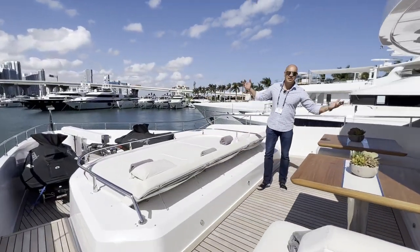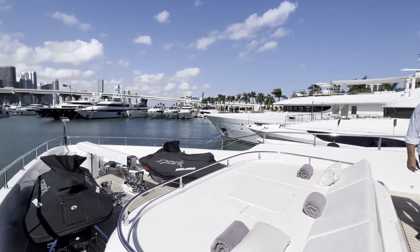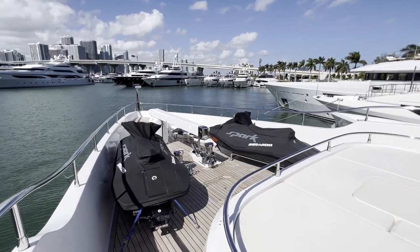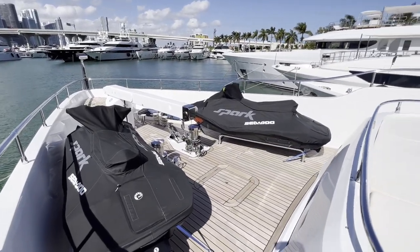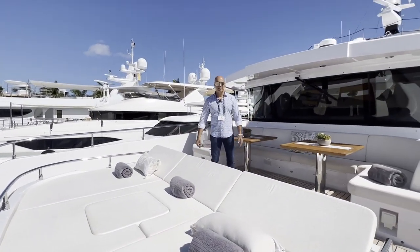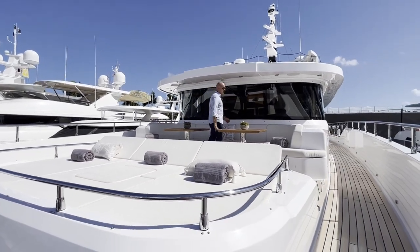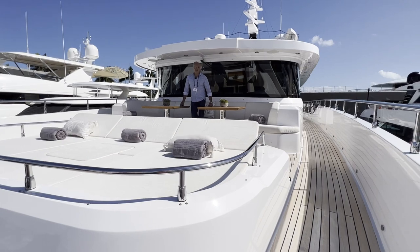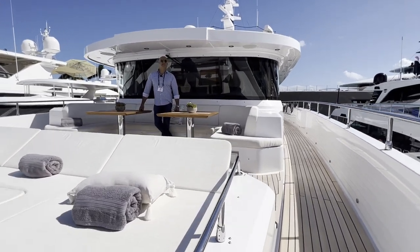We have two jet skis here for adventures and fun, a large sun tanning area, and a seating area where you can have a nice breakfast, cocktails, or just get away.